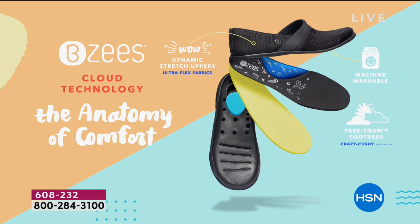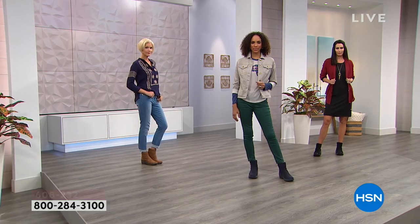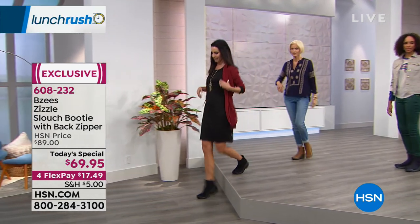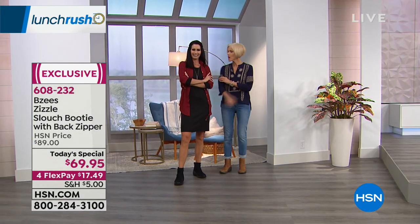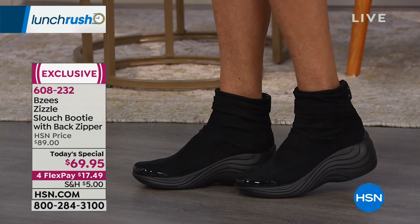What we're showing you is a breakdown of the technology inside these shoes, and that's really important — especially with booties and boots that tend to be really heavy. You feel like you're clodhoppering around because your feet have no support. The biggest surprise when you get this boot home is how lightweight it is. You look at something with this much comfort technology and think it's going to be heavy, but it's not — it's six ounces. That's really fantastic.